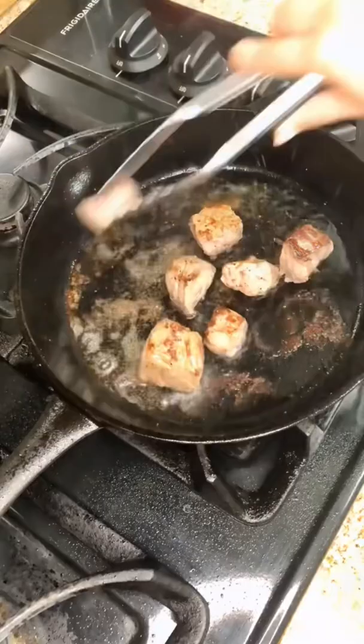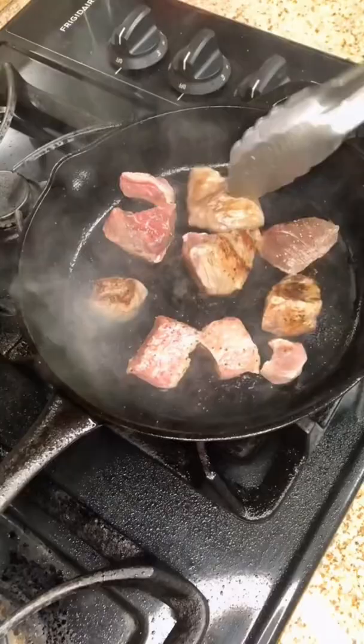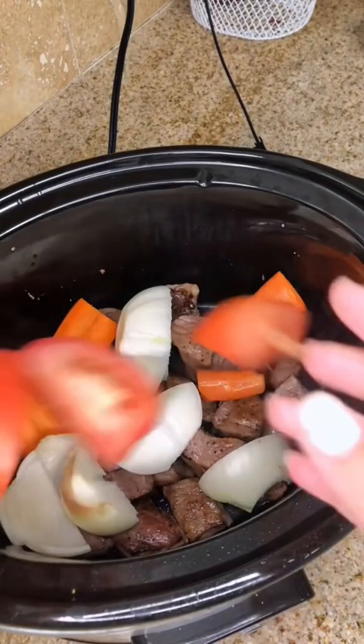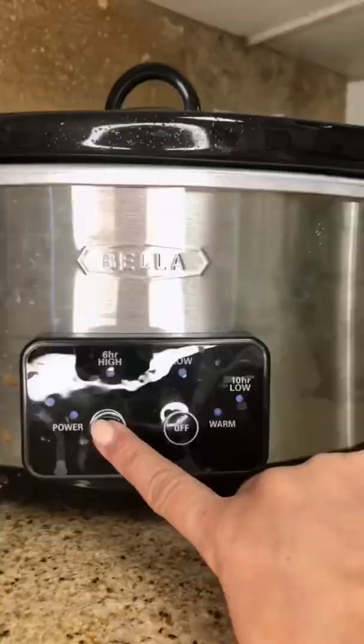Here's the trick to make inexpensive cuts of meat actually taste like they're restaurant quality. This is stew meat and it's pretty inexpensive. I brown it all up with a little bit of clarified butter because it has a higher smoking point, and literally throw everything into the crock pot including my homemade beef broth and of course my chopped garlic.